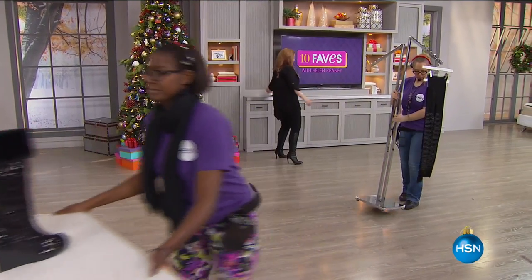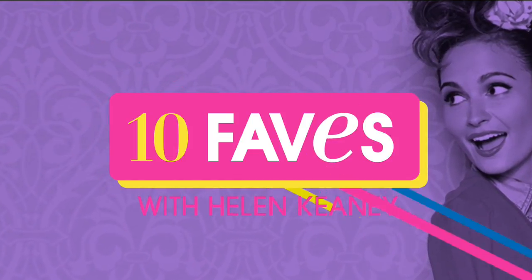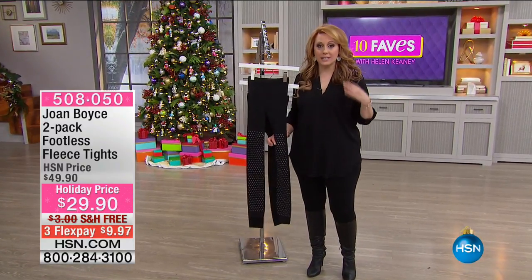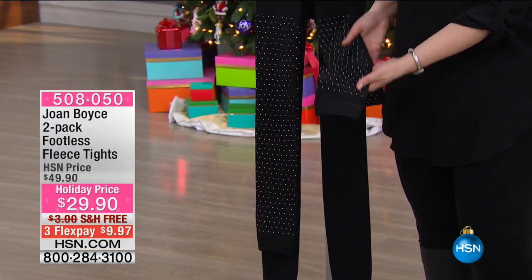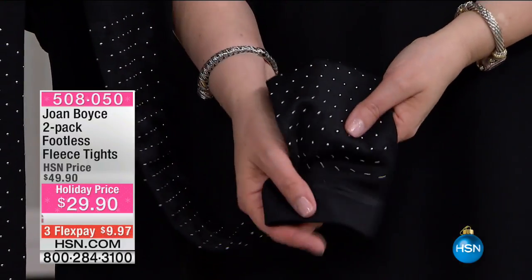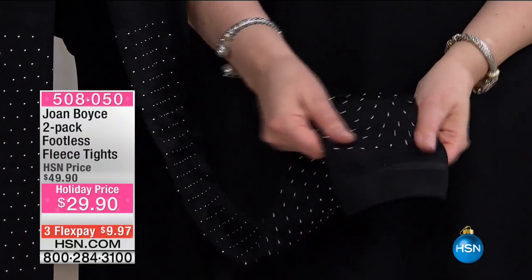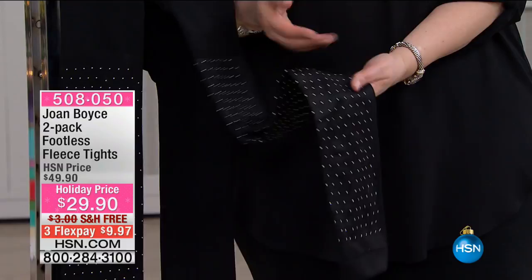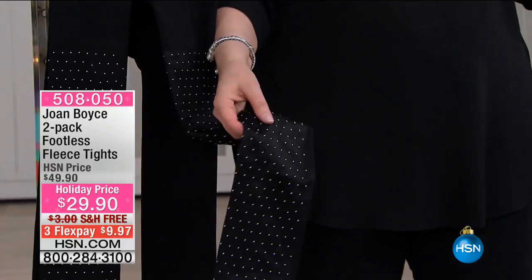Continuing with Joan Boyce — here are fleece tights. When we think of fleece we think of warmth. These are fleece tights that are footless — a lot of you have requested footless tights, and you can put on your little socks or just slip your feet into your boots. We've got two choices and it's actually a two-pack: the solid black and the solid black with tiny metallic studs. $29.90 for both — that's $20 off with huge savings. Free shipping, $9.98 to get home.